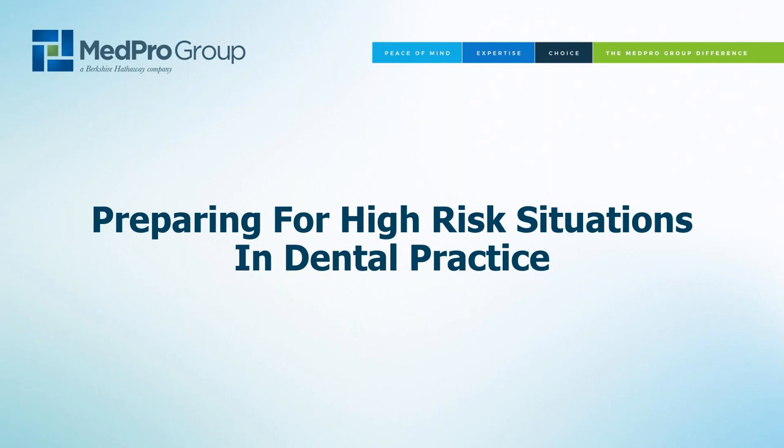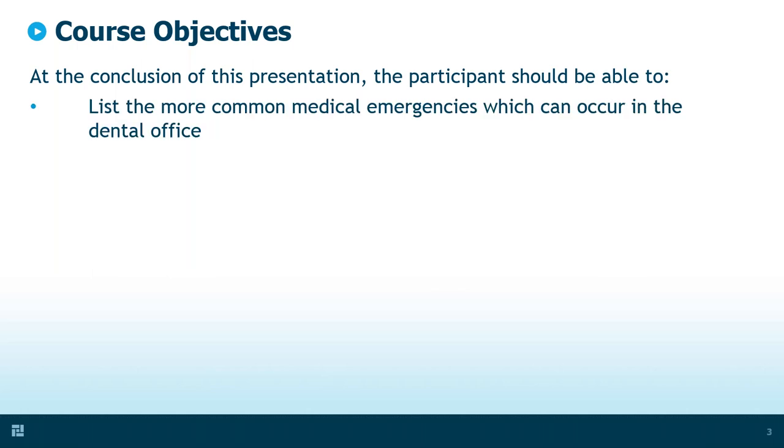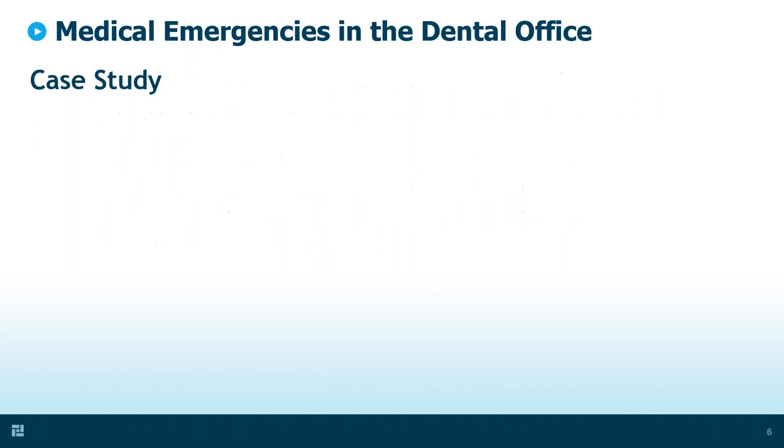Let me go over the course objectives. At the end of my presentation, you'll be able to list the more common medical emergencies that can occur in the dental office, identify patients who are at higher risk for a medical emergency, and understand what I consider to be the four essential components in preparing for a medical or dental emergency.